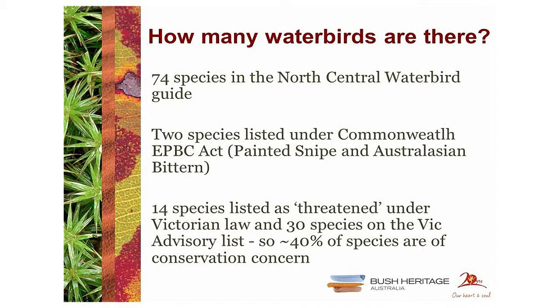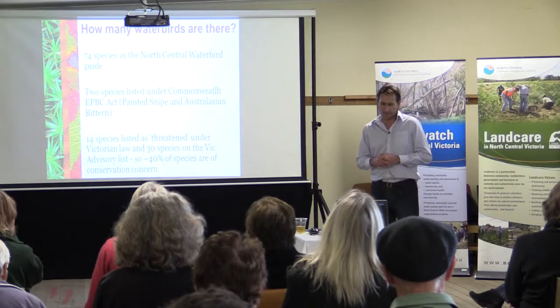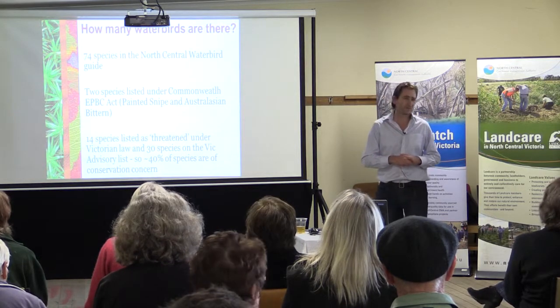Fourteen of the water birds in north-central Victoria are listed as threatened under the Victorian Flora and Fauna Guarantee Act, and thirty are on the Victorian advisory list — which doesn't have legislative power but identifies species as endangered, near threatened, or vulnerable. That indicates about 40% of them are of conservation concern, which is quite a large proportion. Obviously there are lots of common water birds that are very secure in large numbers, but 40% of a group being at risk is relatively high.